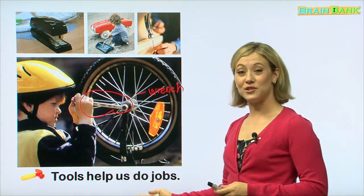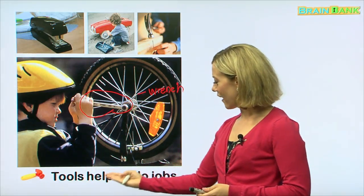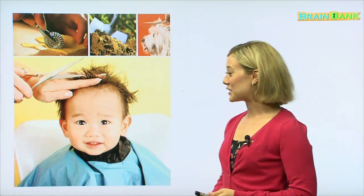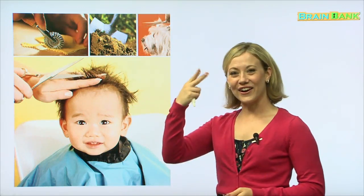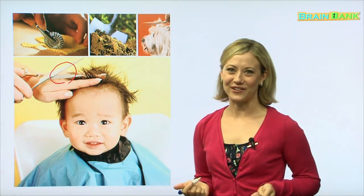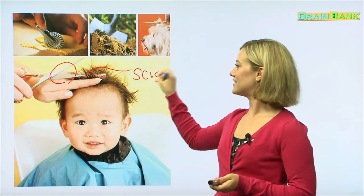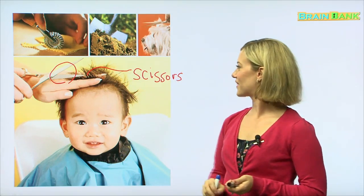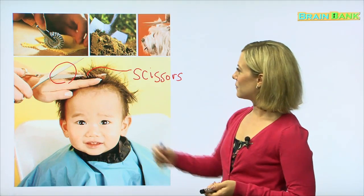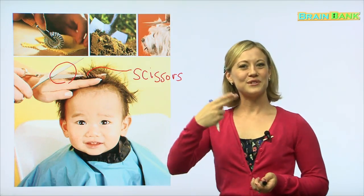Tools help us do jobs. Can you say it with me? Tools help us do jobs. What a cute little boy — he is getting his hair cut. That tool is called scissors. Scissors are used to cut: cut hair, cut many different things. Scissors are used to cut.